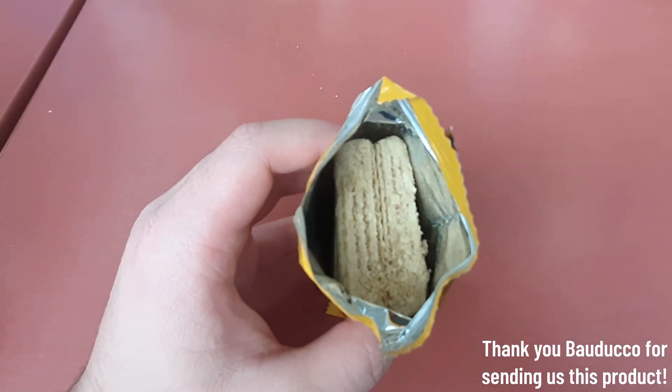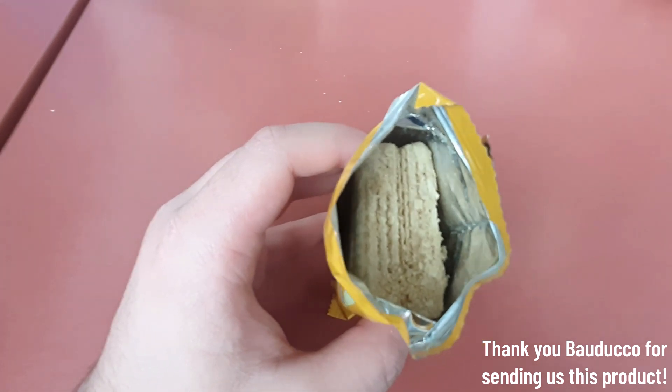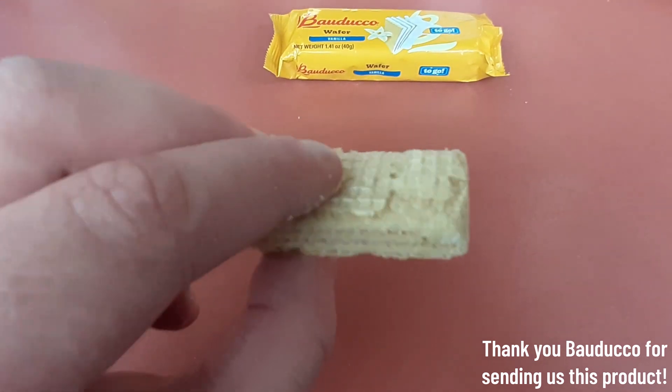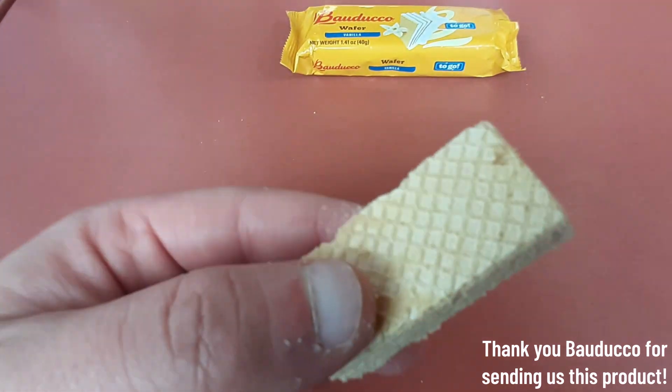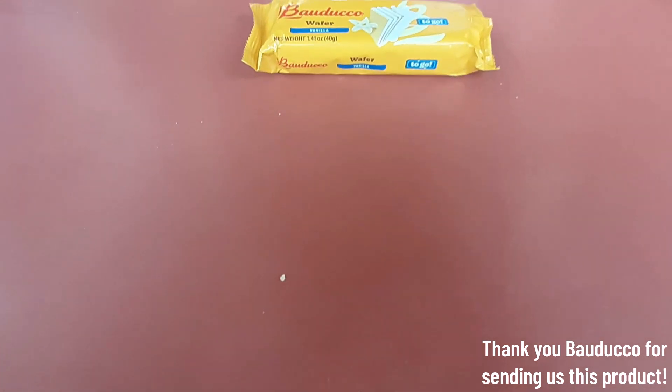When I opened them up, it smelled very strongly of vanilla, making me instantly interested in how it would taste. And it was no shocker that it's one of the nicest, freshest wafers I've ever eaten. It's soft, crispy, and has a sweet vanilla flavor.